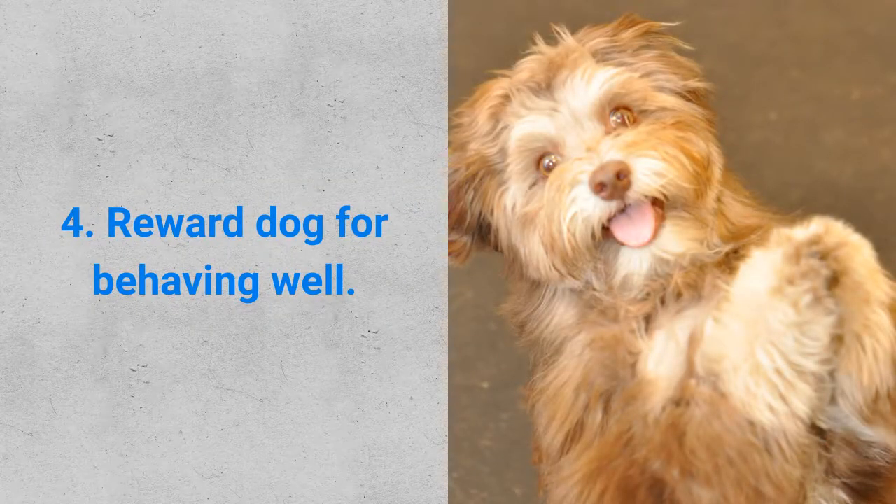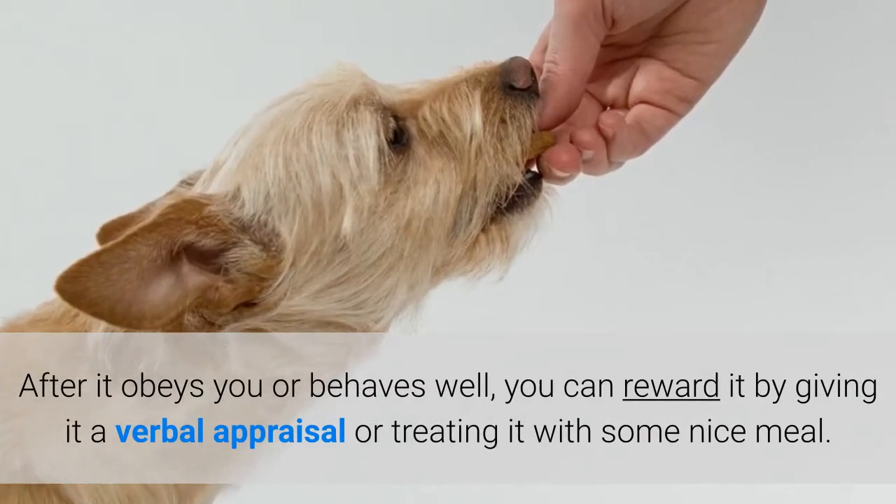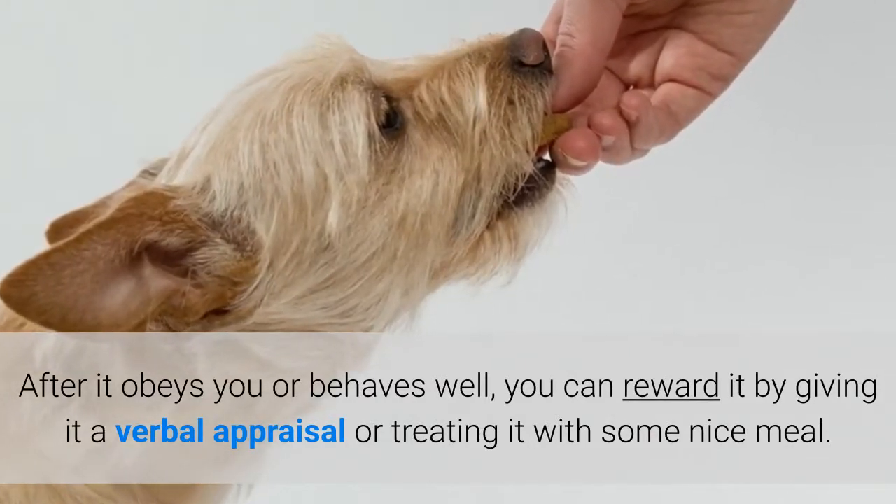And step number four: reward your dog for behaving well. After it obeys you or behaves well, you can reward it by giving it a verbal appraisal or treating it with some nice meal.